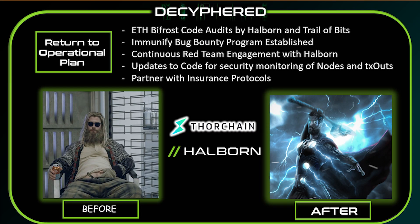Their road to recovery includes audits by Halborn, Trail of Bits, a bug bounty by Immunify, insurance protocols, and many more updates to the code since then. So let's get to it.